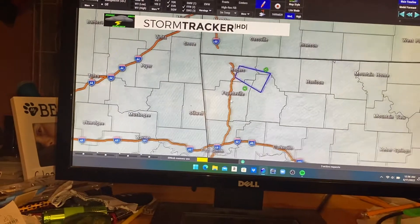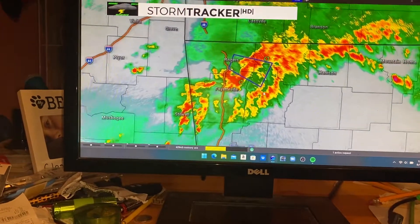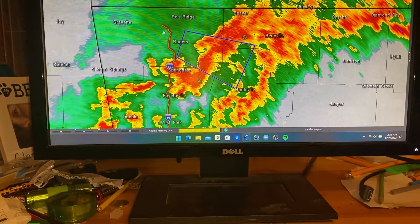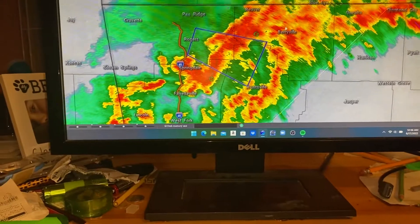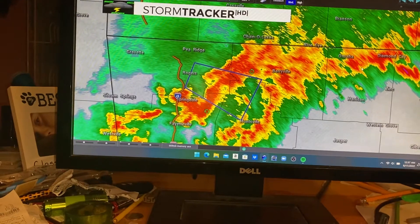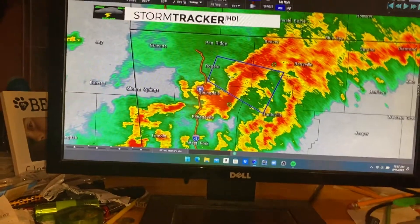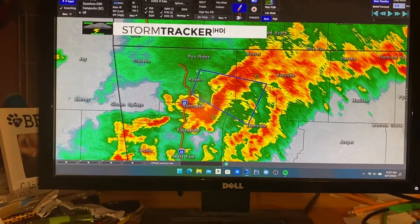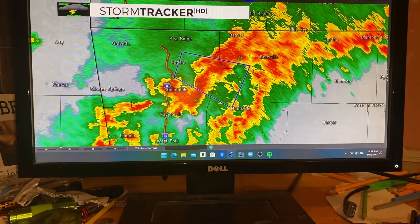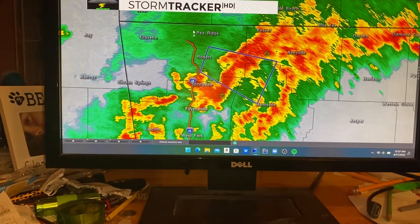I'll go ahead and show you what the radar will actually look like. We'll go down here to Northwest Arkansas — there it is. This is the new look of the radar. This is what's called the Baron look, the Baron palette, which is just the color palette for the radar. This is what it's going to look like when we have storms moving into the region. This is Northwest Arkansas, so this is not in our area, but I'm showing you what the radar will look like in our area.